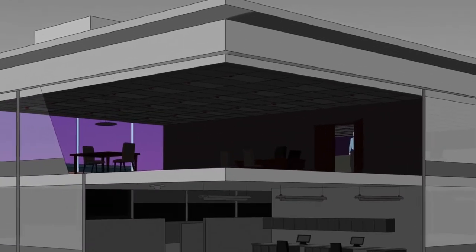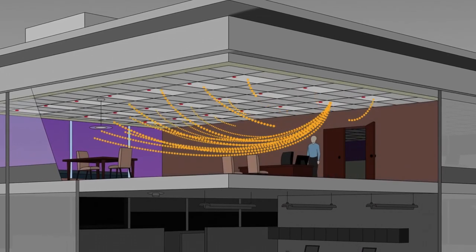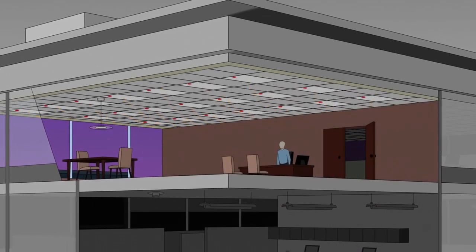So let's talk about how this works. When one fixture senses a person is close by, it can be programmed to turn the light up to 100% and tell the others nearby it has done so. The adjacent fixtures can be programmed to remain at a background level of 50%.